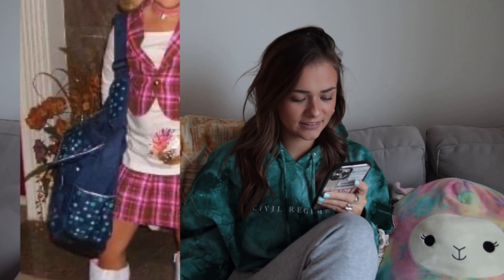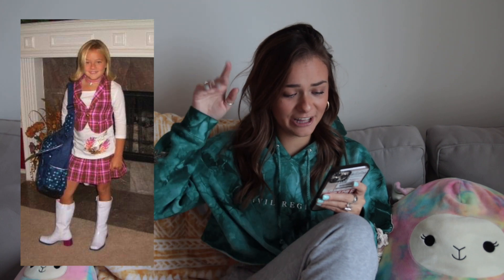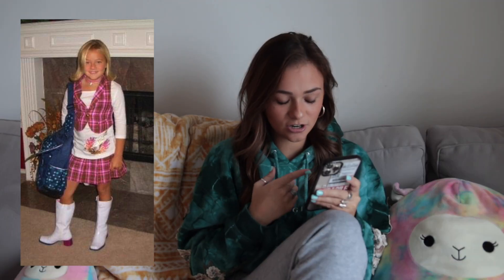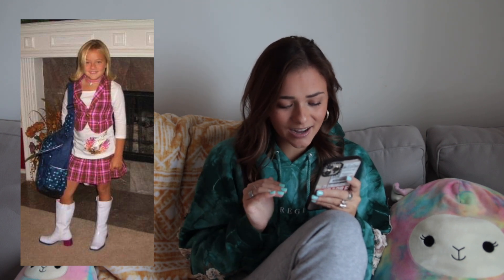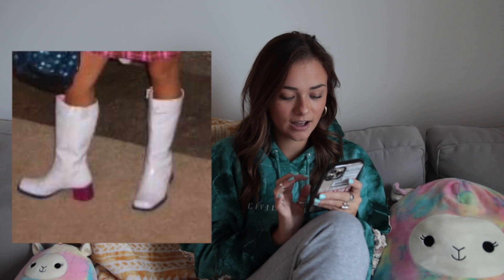This next one I'm pretty sure is also fourth grade. Head-to-toe matching color scheme and plaid again. There's a bag — is it a backpack? Either way, why am I wearing it like that? And the hair flip with the side part — I felt like Hannah Montana, I kid you not. The boots look at the heel — those are glitter sparkly hot pink heeled boots. What do I think, I live in the 70s? No, this was like 2008. This is just atrocious.